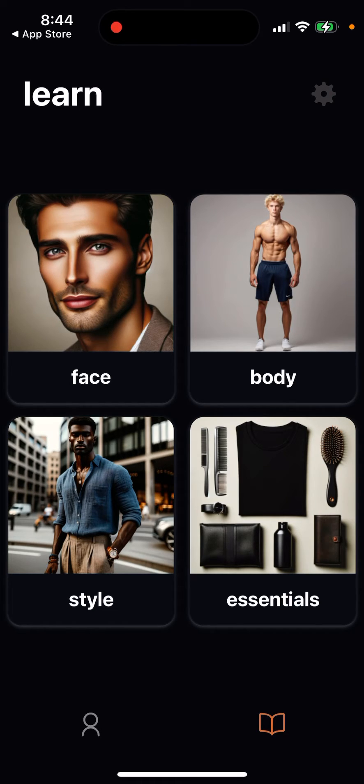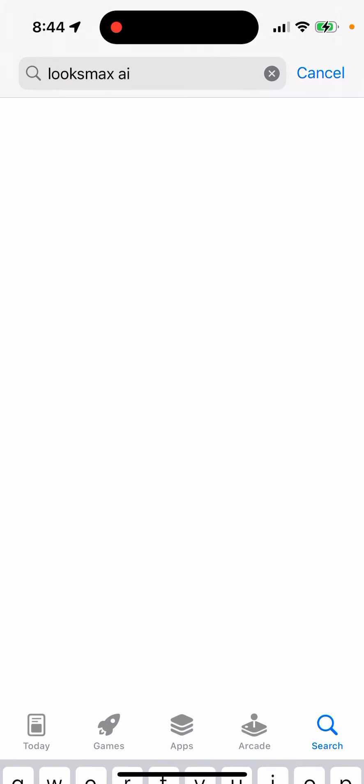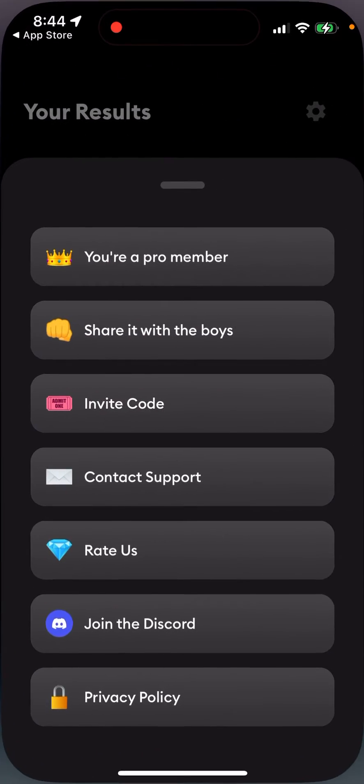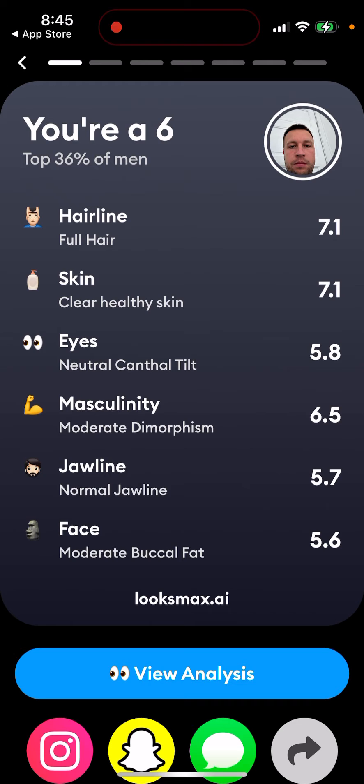Now let's go to LooksMax — is it any different? I also upgraded here. The main difference is that LooksMax is actually cheaper. If you upgrade in LooksMax, you get unlimited reveals, whereas in YouMax, even after upgrading, you can only do one reveal per week. Additional reveals in YouMax cost extra, making it quite expensive. In LooksMax you have similar features but with different body part tags.